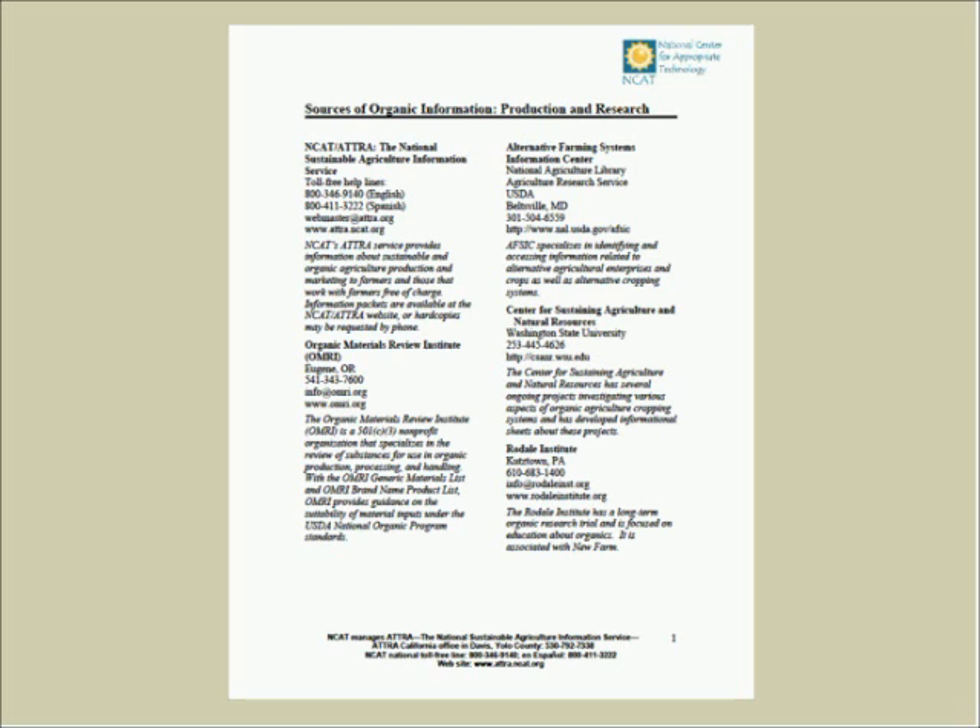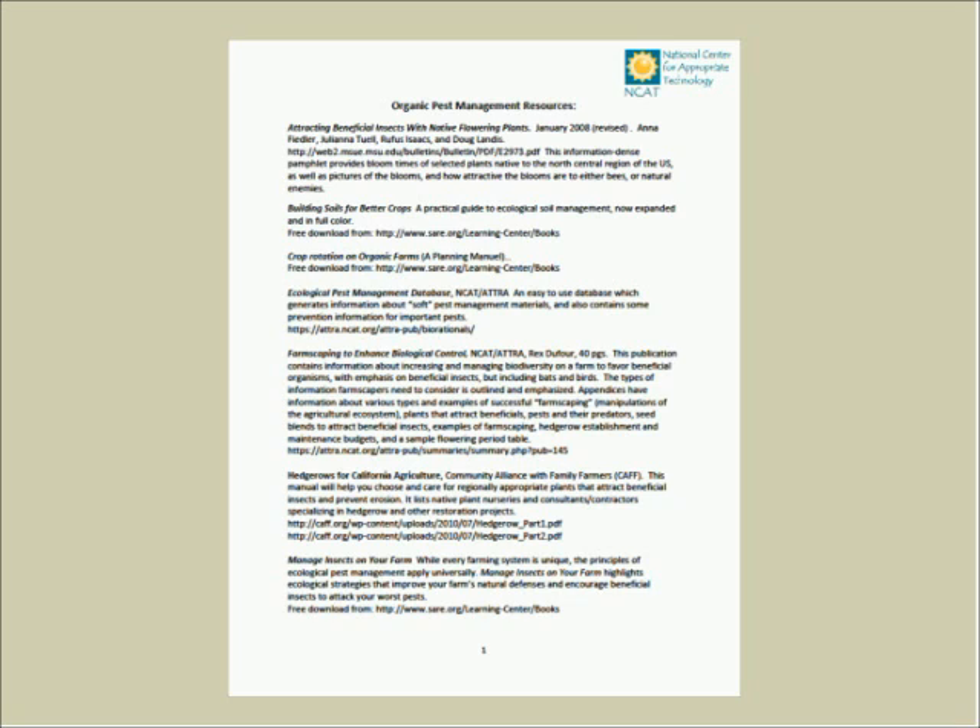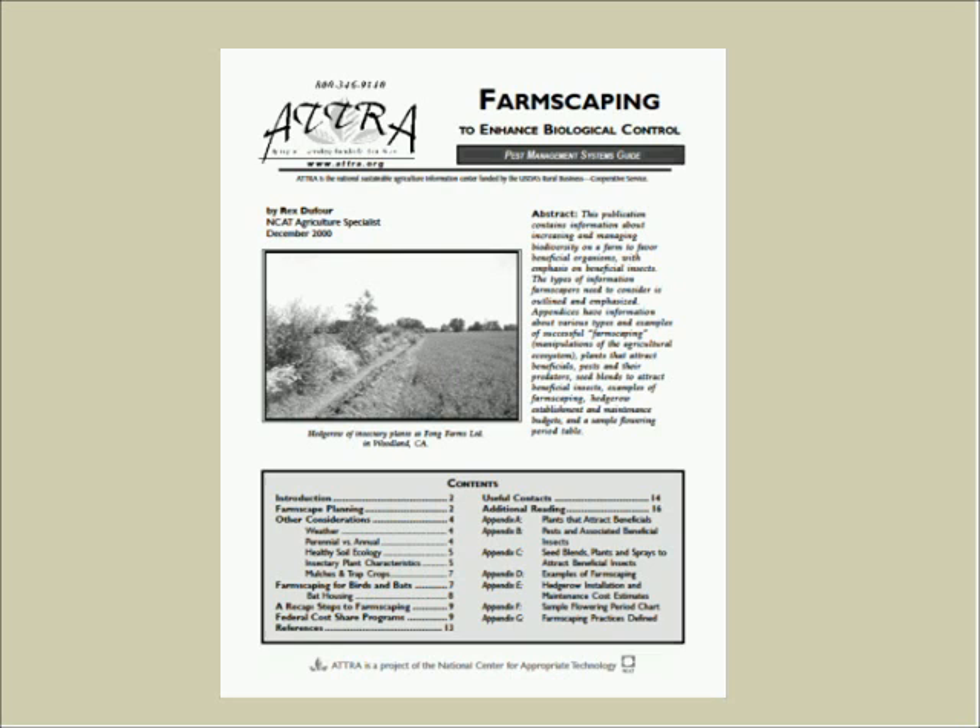The first handout is a two-page document showing really good sources of information for organic production and research — websites, phone numbers, addresses. The second handout provides specific information for organic pest management resources, including publications. The final available publication on farmscaping to enhance biological control is an excellent one; several CSP enhancements were based on principles that Rex advocates, and a lot of the planning principles NRCS advocates are captured there very clearly.